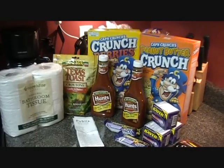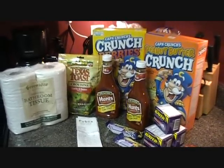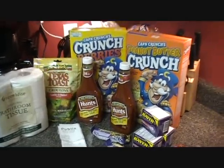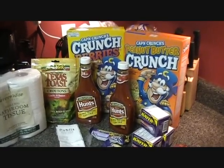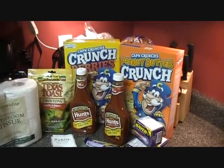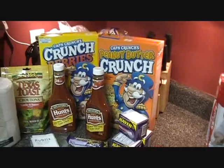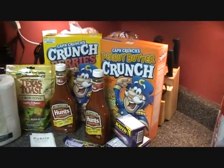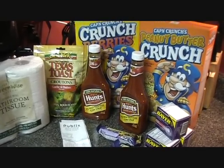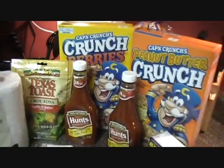The Publix ads switched over today, the 8th, so I went in and filmed. They had their Captain Crunch cereal buy one get one free, and there were 50-cent-off coupons from a few weeks back, making them $1.40 each — really big boxes. The Hunt's ketchup was also buy one get one free, I think at $1.75, making them about 87 to 89 cents each.